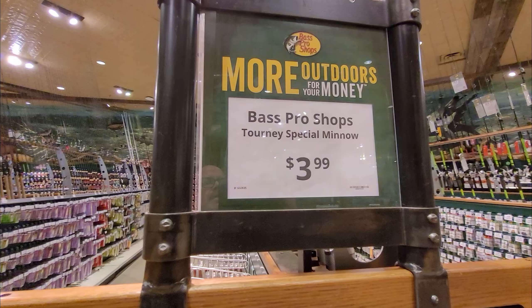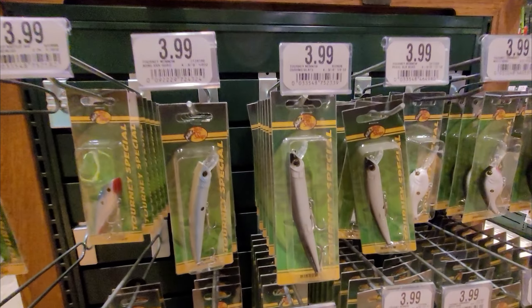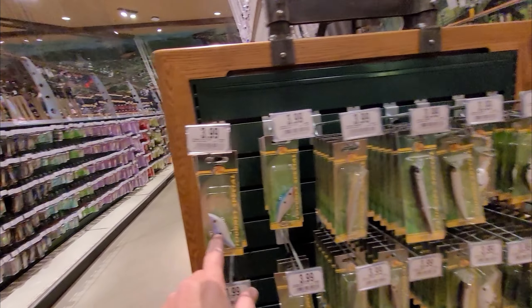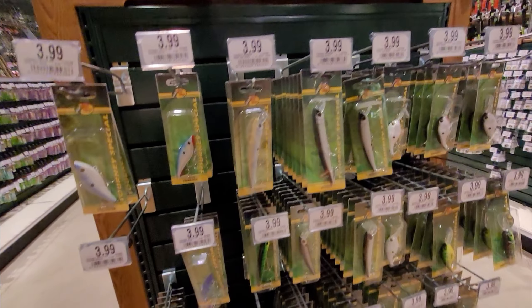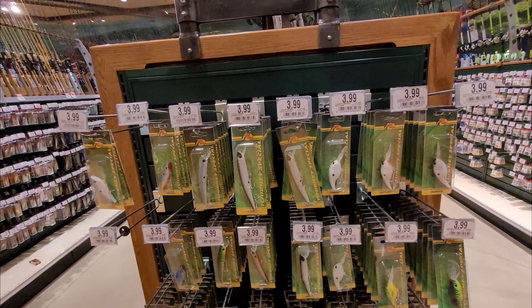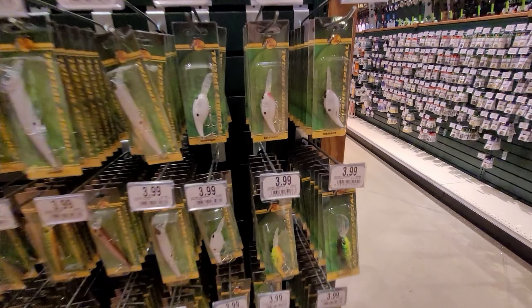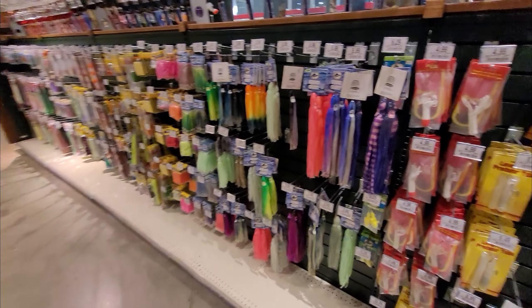They always have these tournament specials for four dollars, and honestly that's pretty much a perfect match. I've caught a bunch of fish on these — I have a red one. They've got crankbaits there as well, so we'll call it at four dollars for that one. Pretty close, pretty good deal — never had an issue with these, never had them breaking. Pretty impressed.